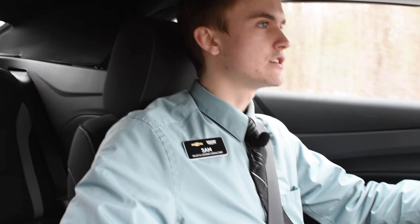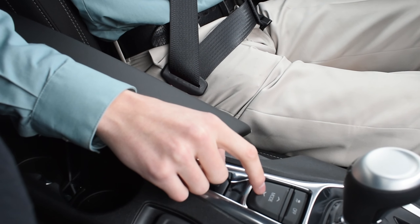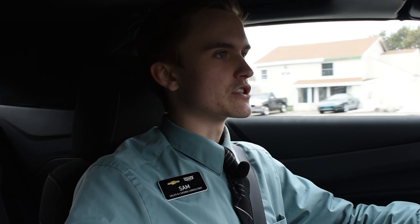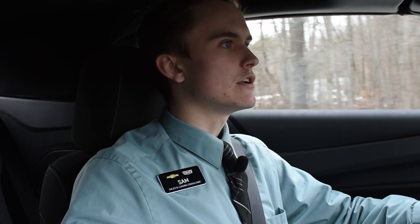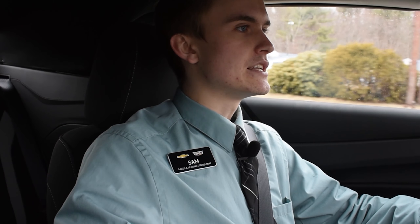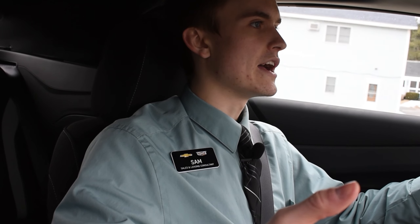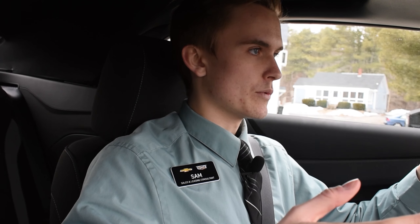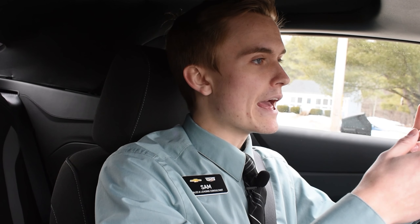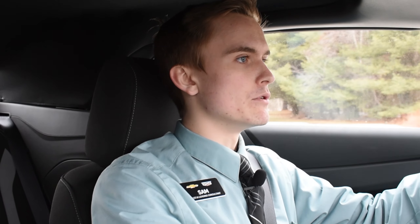Right down here by the shifter I have a mode selector, so I can go from Tour mode all the way to Snow and Ice mode and Sport mode. Touring mode gives you softer suspension and an easier ride — it's for your everyday commute. Snow and Ice mode is interesting: it makes your transmission a lot more responsive, so as you're going down the road the car will detect if your wheels are slipping and communicate that to your transmission to shift up or down to keep you from spinning out.